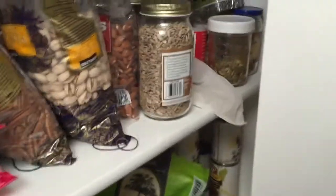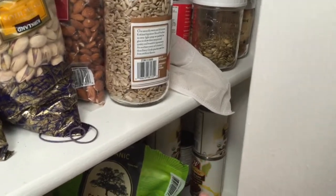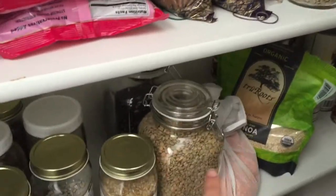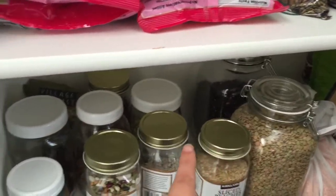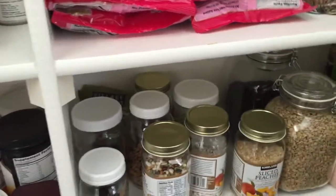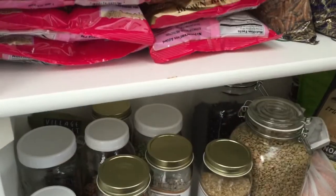On this shelf we keep our canned beans — right now we have black beans, chickpeas, and kidney beans — and then quinoa. These are all our dry beans and grains: red lentils, green lentils, black beans, split peas, white beans, rice, and 15-bean soup mix.